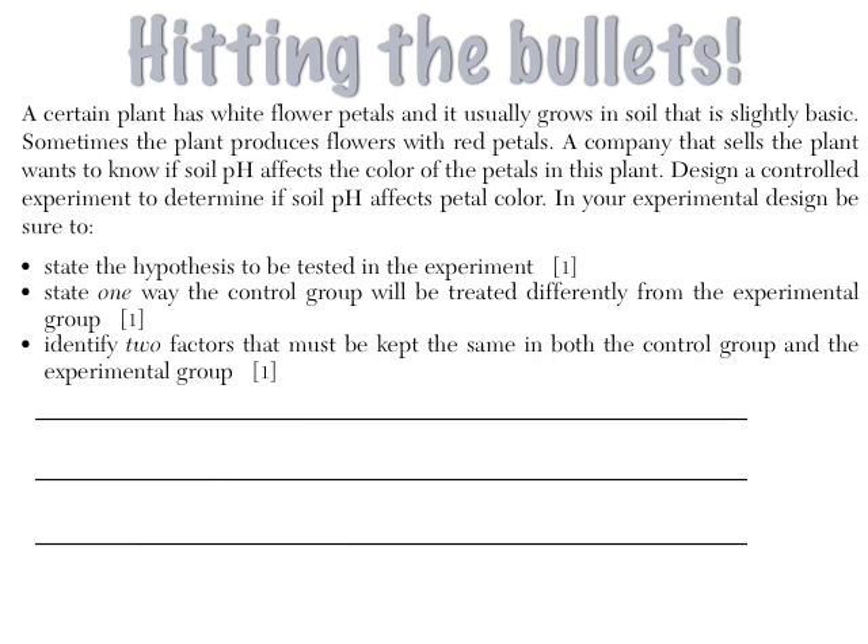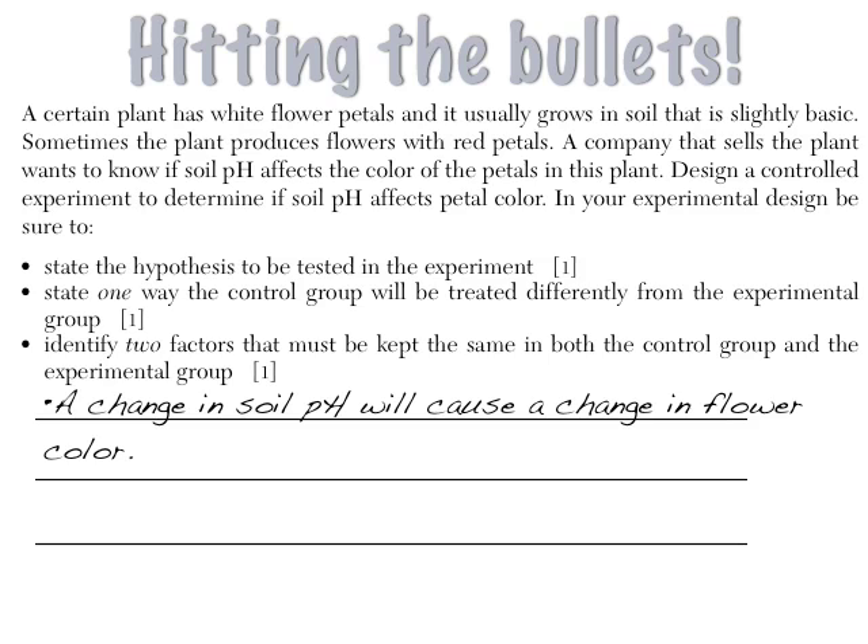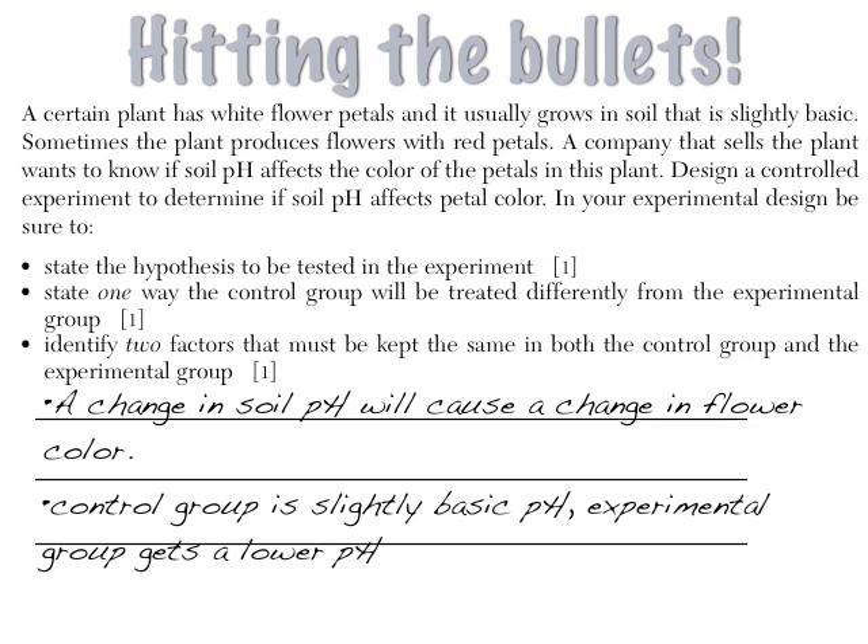Last thing: hitting the bullets. This is the cool thing about the Regents. In Part C, where you're supposed to write a lot, we actually just give you points for everywhere there's a bullet with a 1. So you just answer what each bullet says. In a design-an-experiment question, for example, don't write a long narrative about pots and soil — just put a bullet and answer each prompt directly: bullet 1 — 'State the hypothesis to be tested': 'A change in soil pH will cause a change in flower color.' Then go to the next bullet and answer that one. Just answer the bullets for your points.